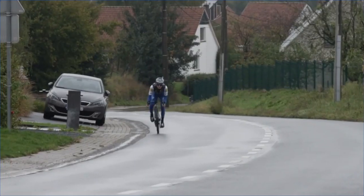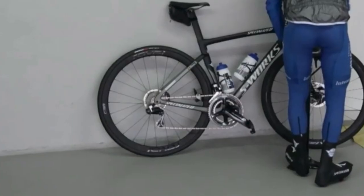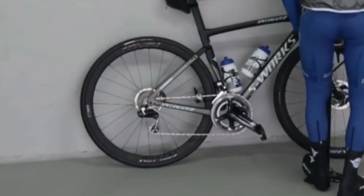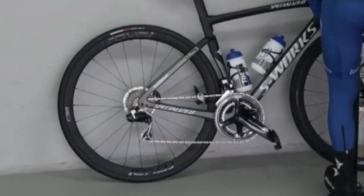Now there isn't much we can tell from this video, only a few glimpses of the groupset in a few places. But if we freeze frame on the rear mech, we can see the rear mech does look very different to current Dura-Ace — different construction, different color. But most importantly, there's no wire attached to the rear mech going into the frame, as we would expect with a Di2 setup.